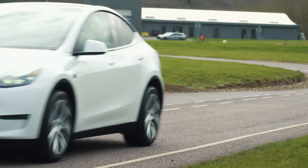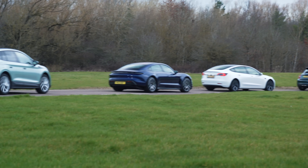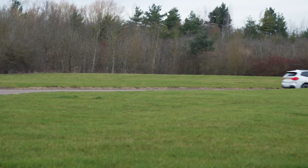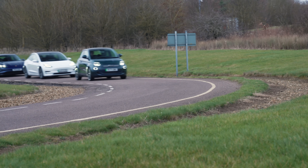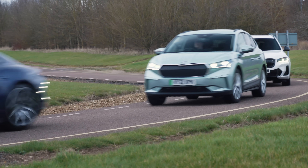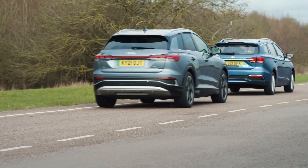The footage you're watching now isn't representative of how we actually drove for the test itself. For that, all the driving was smooth and sensible with no sudden bursts of acceleration and a good amount of distance between each car. The minimum temperature during testing was 3 degrees, rising to a peak of 7 degrees in the early afternoon. It was a relatively windy day, but there was no rain.